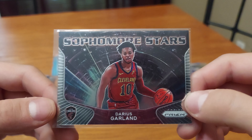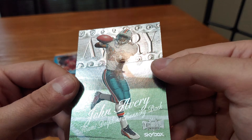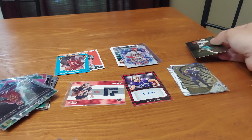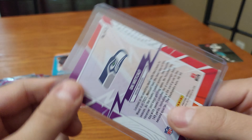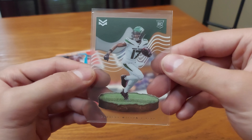We got Darius Garland Sophomore Stars from 2020-21 Panini Prism basketball — nice. My brother loves the Dolphins so I'll give him this card: John Avery, Miami Dolphins running back, Skybox Metal Universe from 1999. We got DJ Metcalf Seahawks Heroes Prestige 2023 — nice. And Garrett Wilson Jets rookie acetate clear see-through card — wide receiver. Onto the next pack!